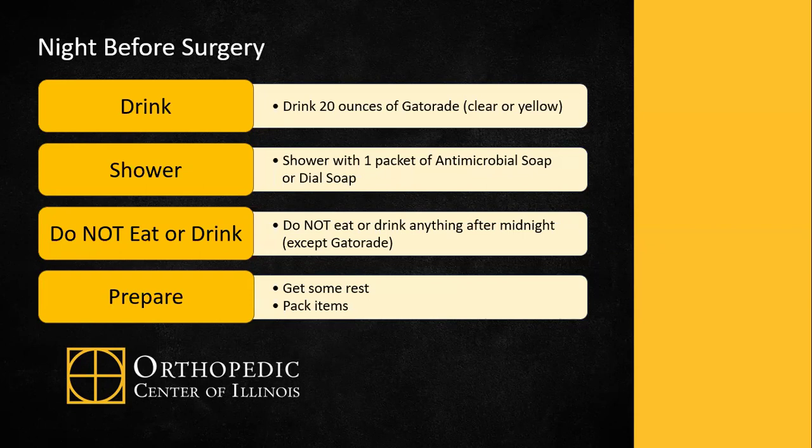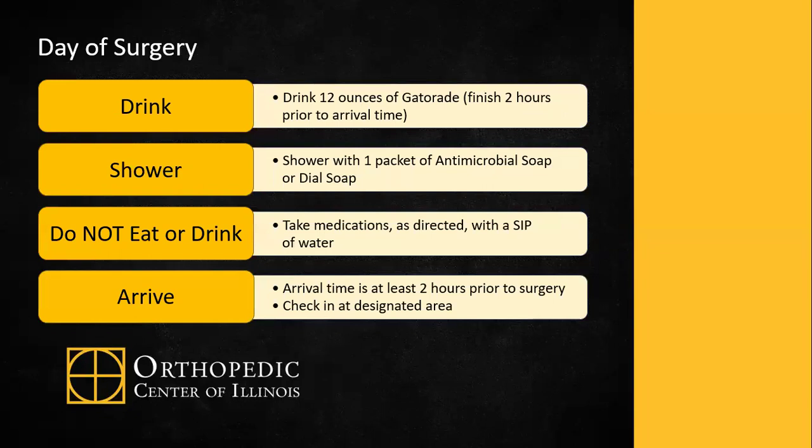Do not eat or drink anything after midnight except Gatorade. Get some rest and pack your items. The morning of surgery, you'll drink an additional 12 ounces of Gatorade, to be finished two hours prior to your arrival time provided. You'll shower with the additional packet of antimicrobial soap using the same guidelines, and take medications as directed with a sip of water.